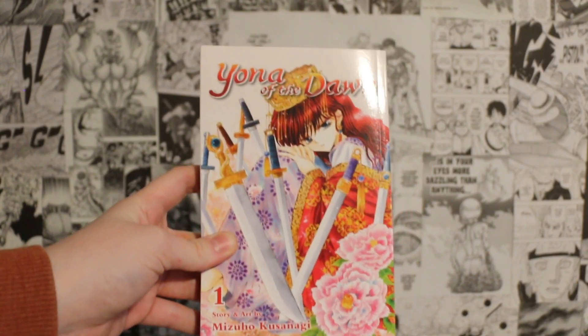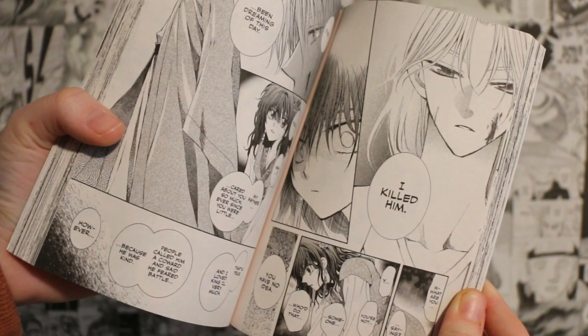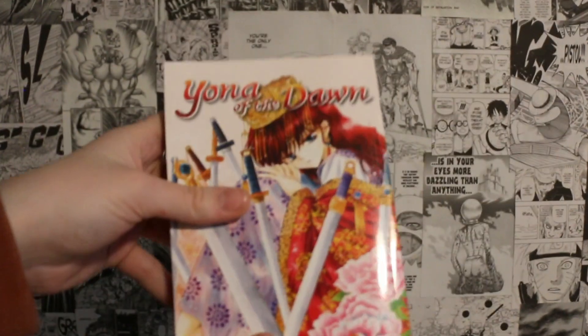Record of Ragnarok follows a story where the gods decide to kill all the humans, but a Valkyrie steps up and proposes a test — having the gods' greatest warriors fight humanity's greatest warriors to see who wins. It's not super deep, but it's so much fun. The art is really, really good and I'm also a mythology nerd — I was the Percy Jackson kid in school. So those were all of my pre-orders for this month. Next, moving on to some other manga I picked up this month: Yona of the Dawn volume 1.